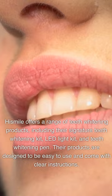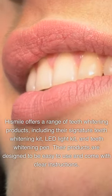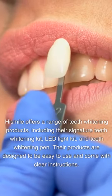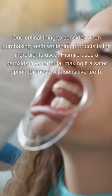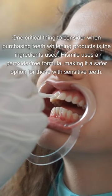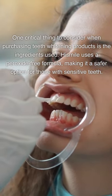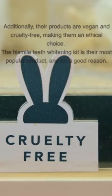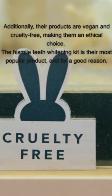HiSmile offers a range of teeth whitening products, including their signature teeth whitening kit, LED light kit, and teeth whitening pen. Their products are designed to be easy to use and come with clear instructions. One critical thing to consider when purchasing teeth whitening products is the ingredients used. HiSmile uses a peroxide-free formula, making it a safer option for those with sensitive teeth. Their products are vegan and cruelty-free, making them an ethical choice.